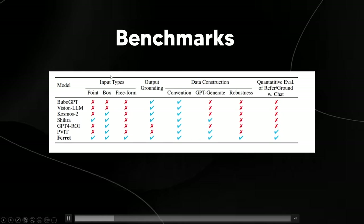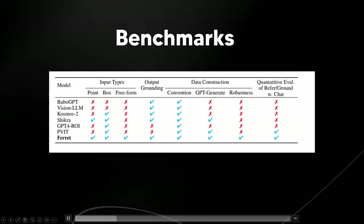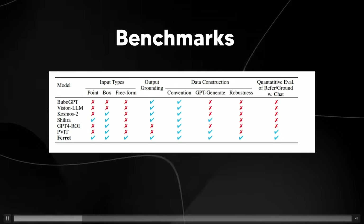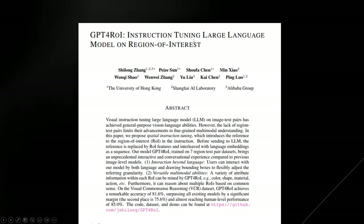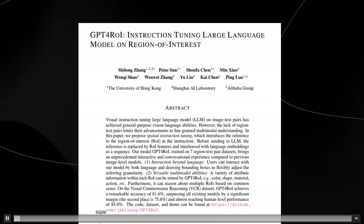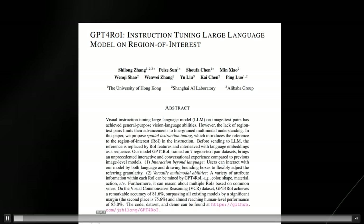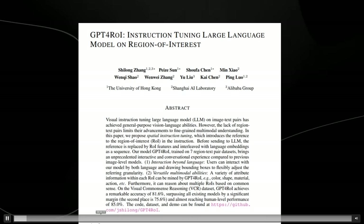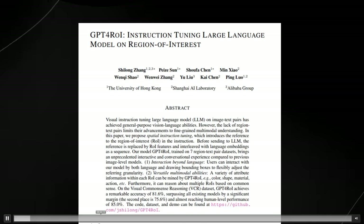Interestingly, in this section of the paper they didn't actually compare Ferret to GPT-4 with vision — they compared it to GPT-4 ROI. GPT-4 ROI stands for instruction tuning of a large language model on regions of interest, and it was a specifically fine-tuned version. The researchers likely tested against GPT-4 ROI because it is specifically designed for understanding and interacting with regions of interest in images, which is a more advanced and specialized task than what GPT-4 Vision might be designed for.